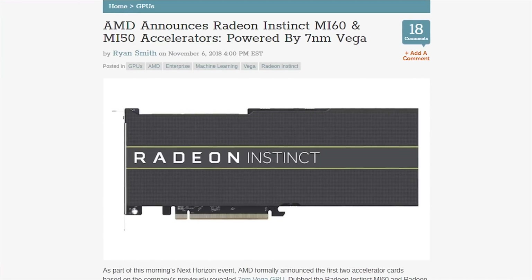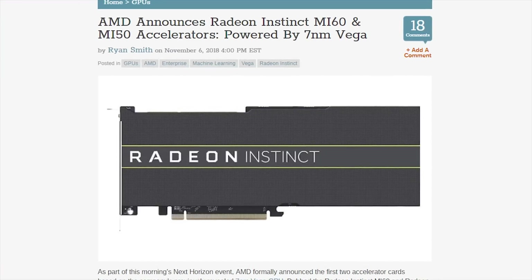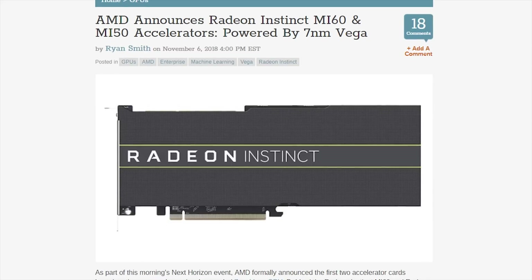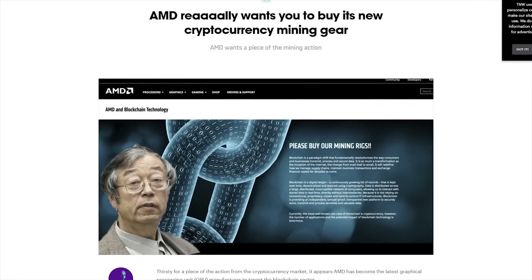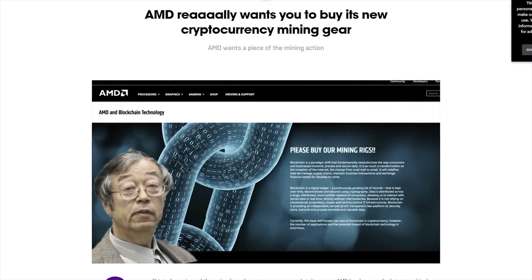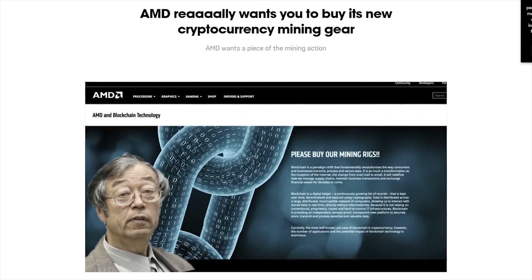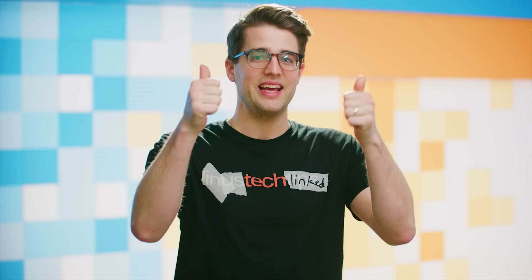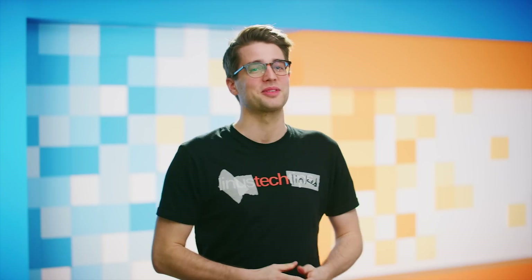AMD also announced the first two accelerator cards to use their previously announced 7 nanometer Vega GPU: the Radeon Instinct MI60 and MI50. They're geared towards enterprise applications like machine learning. And apparently, rather than taking that GPU and challenging NVIDIA in the gaming space, they're leaning into the blockchain, pushing GPU mining modules for cryptocurrency. The 64-core chip was really great though — let's remember the good times, guys.